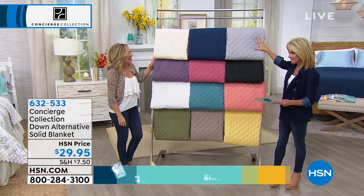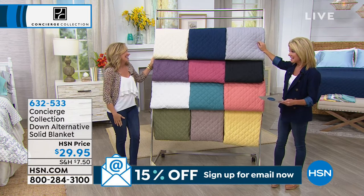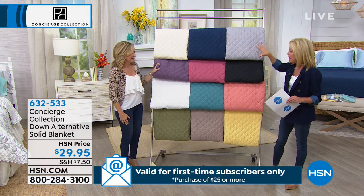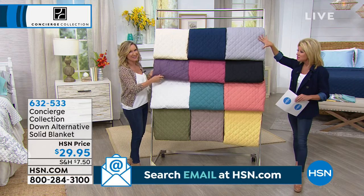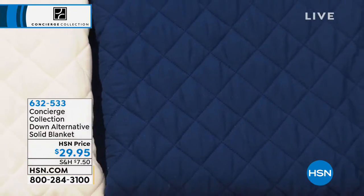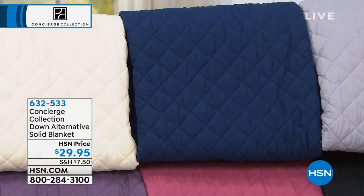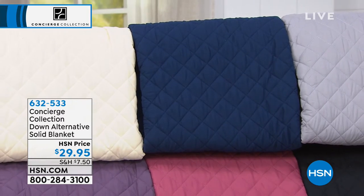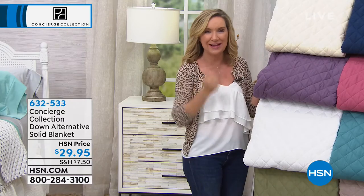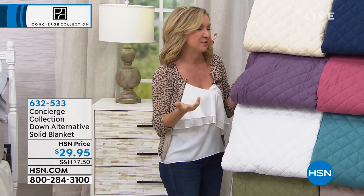This is only the second show to have this blanket. It's a down alternative — a follow-up to our number one selling down alt blanket. We just updated it with that smaller diamond quilting that goes all the way through. This is covered in a soft microfiber and has a down alternative inside. When you get it home and feel it and feel the weight of it, it's going to feel like your favorite down blanket but at a fraction of the price.